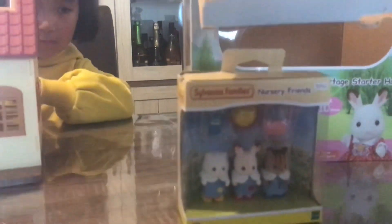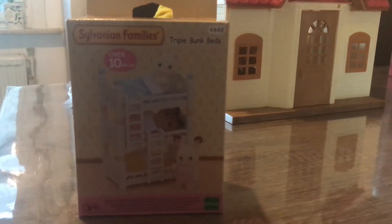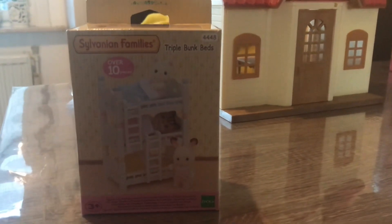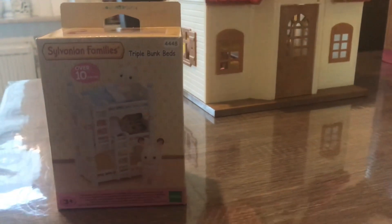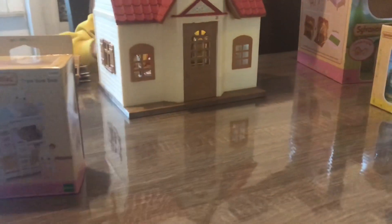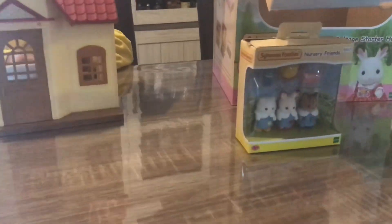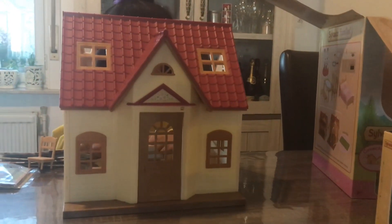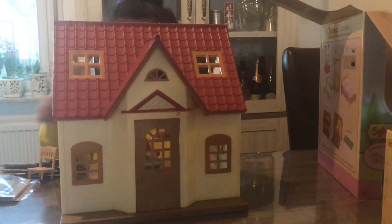I can't see it properly, so we have to open it up to check. We also bought a Sylvanian Family's Triple Bunk Bed. For this bunk bed we needed small babies — three babies — that's why we bought the nursery friends set.